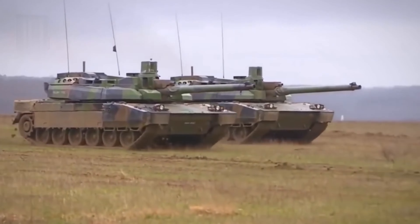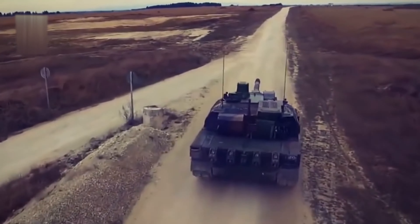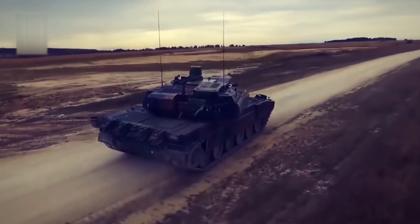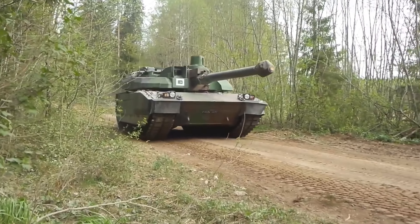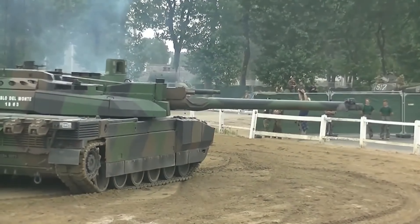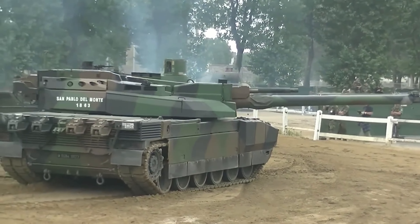If the war lasts long enough, there is a possibility that Ukraine will test new tanks from General Dynamics, which has no analogs in the world — the Abrams-X — as well as the Panther KF-51. In this video, we will provide more detailed information about them and other impressive tanks.